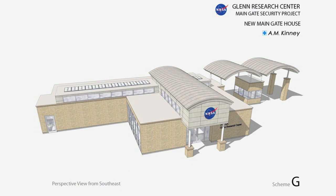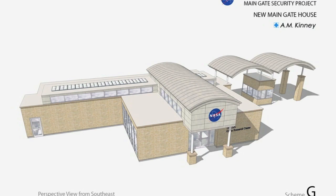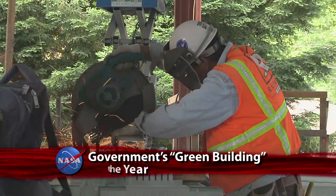The new building will be gold-certified as a high-performance, eco-friendly building by the U.S. Green Building Council Leadership in Energy and Environmental Design, or LEED.